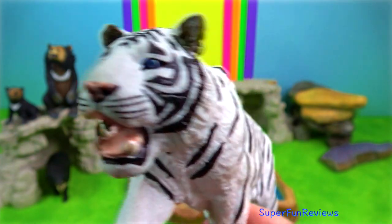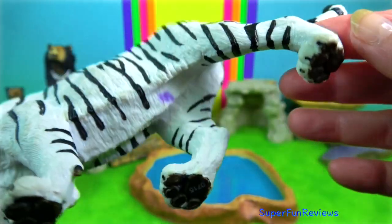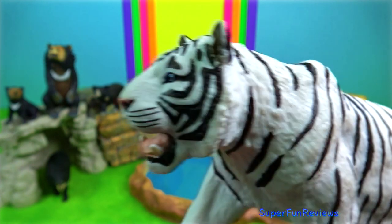Tiger — they are strong and powerful predators. Their beautiful orange and black striped coats provide camouflage when hunting prey at night.